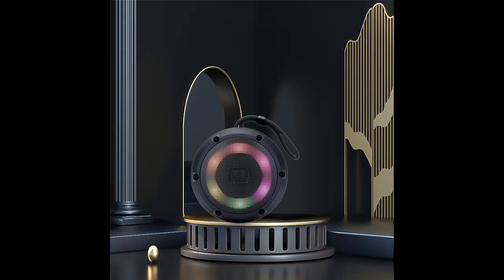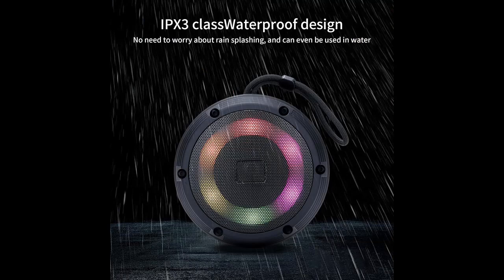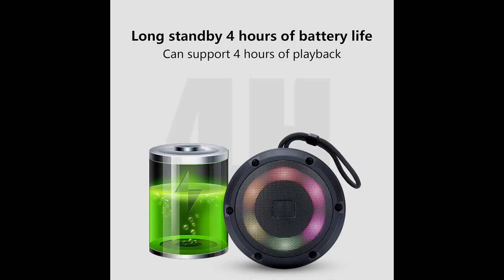Portable Design with Long Battery Life — take your music wherever you go. Our portable Bluetooth Speaker features a handle design for easy carrying. With a built-in 1200 mAh battery, it provides long-lasting playtime, ideal for outdoor activities. Plus, it comes with a convenient hanging rope for effortless portability.